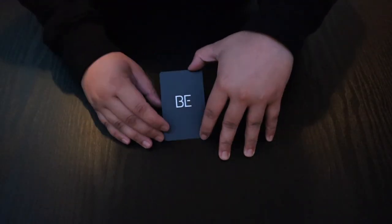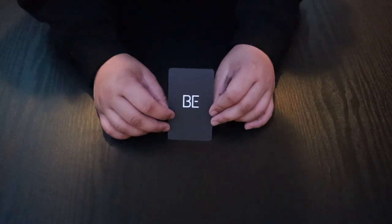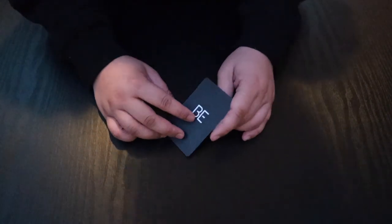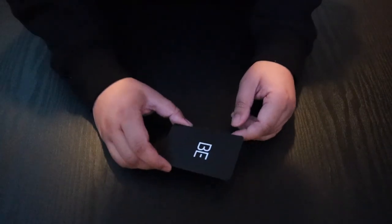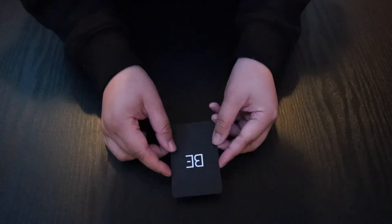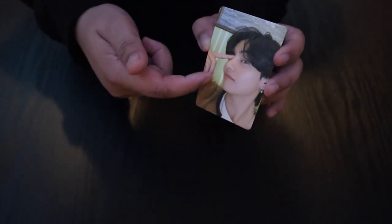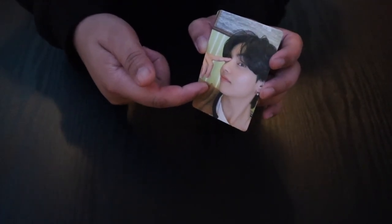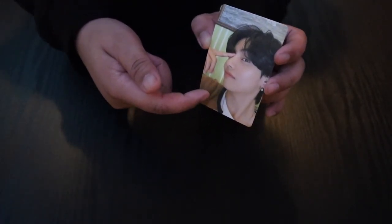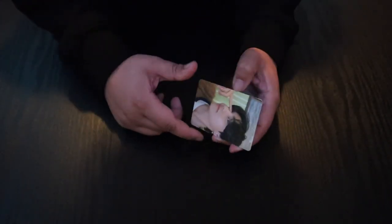And now we have the random one. I hope I didn't get V again because I already have V — but I don't know. Maybe I'll just give it to Marion since V is her bias. Let's see… Oh my god. Exactly the same one. Oh my god guys, this is another V! I don't know if you love me or you hate me.